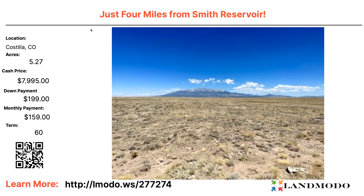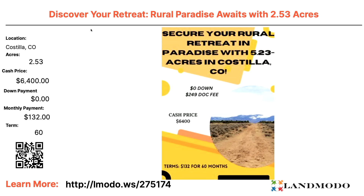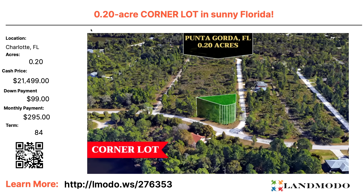Costilla, five acres — cash price roughly $7,995 with $199 down and $159 a month for 60 months. Property number 277274. Costilla, two-and-a-half acres — $6,400. What's the difference between a five-acre at $6,000 and a two-and-a-half-acre at $6,400? It's location. There are different parts of Costilla — down in the valley, in the foothills, up in the mountains — all with different prices. That's where the QR code and property number come in — get it, do your research, check GPS coordinates. Property number is 275174.